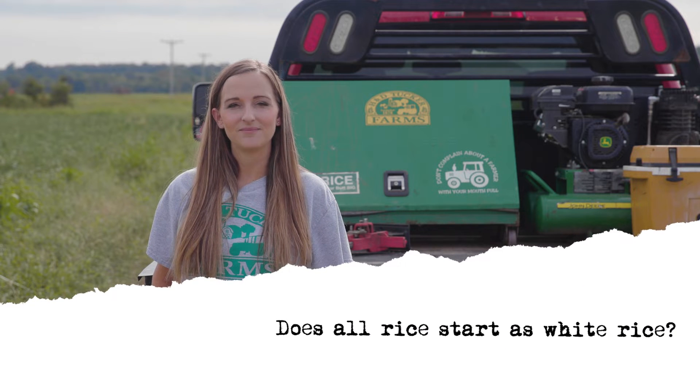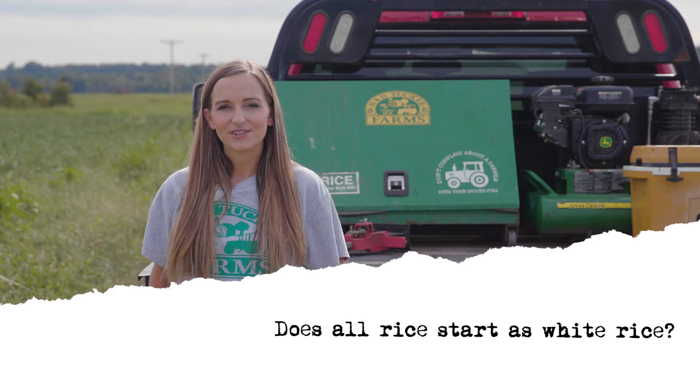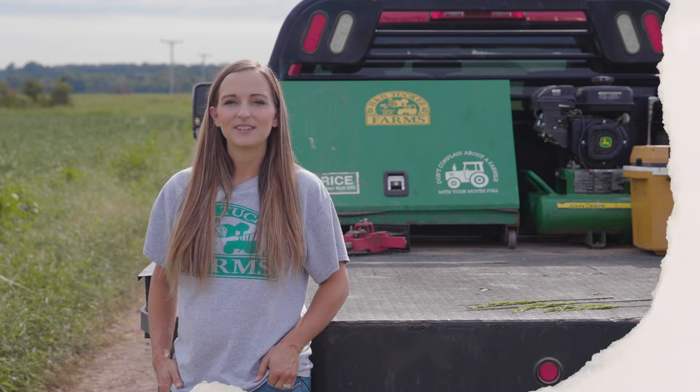Does all rice start as white rice? The answer to that is no. All rice actually starts as brown rice, and once it's through the milling process and the hull and bran are removed, it becomes white rice.